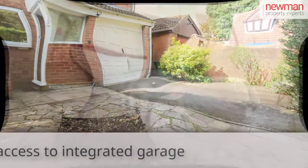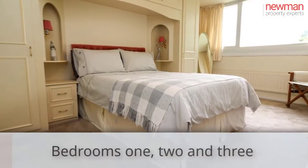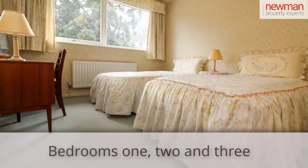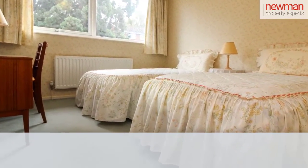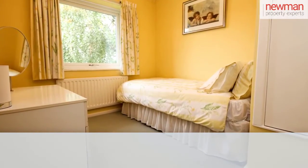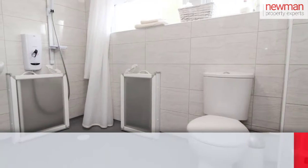Moving on to upstairs you have a good size master bedroom with built in wardrobes. A second double bedroom with built in wardrobe space. And a third single, again with built in wardrobe space. And then quite a good size shower cum wet room.